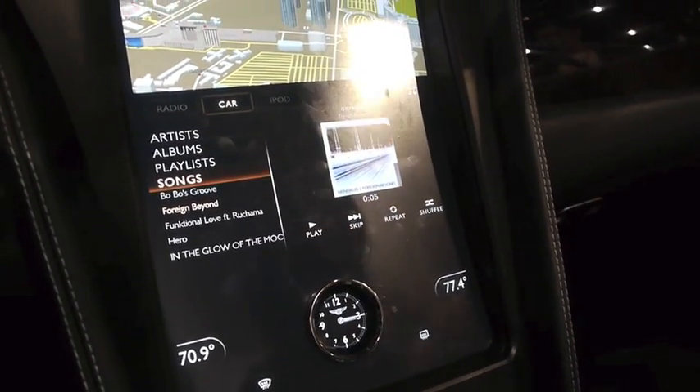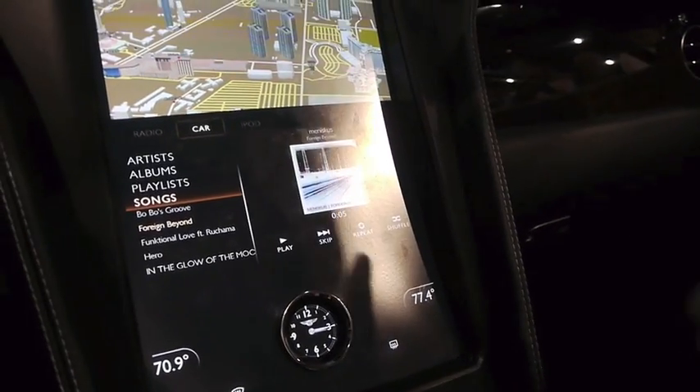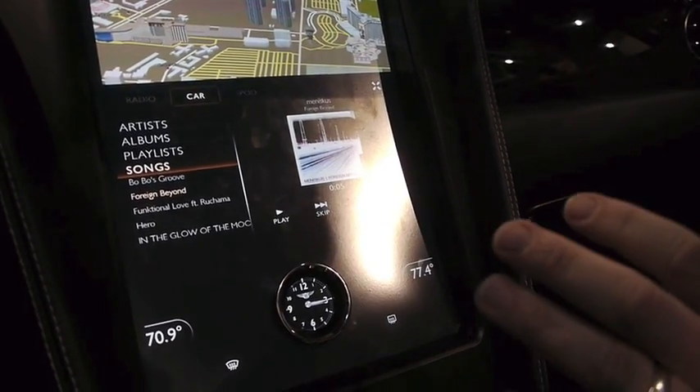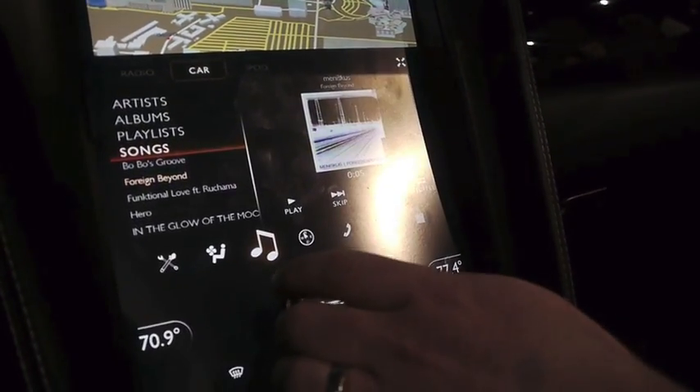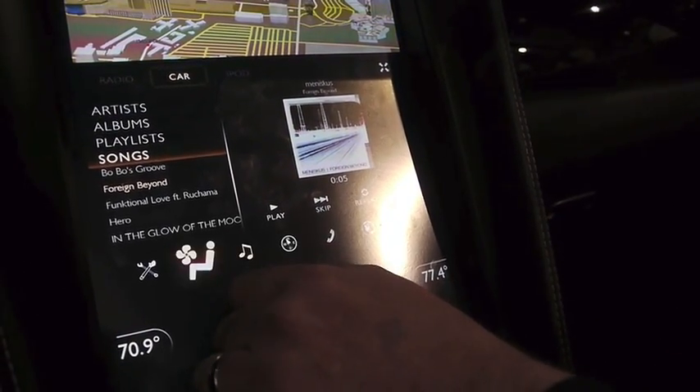It's full 1080 by 1920 resolution, and it has some interesting qualities as well. The input is done optically, which allows us to do certain things like pre-touch, so the UI can react to the presence of my hand before I actually make contact with the screen, which is a very neat trick.